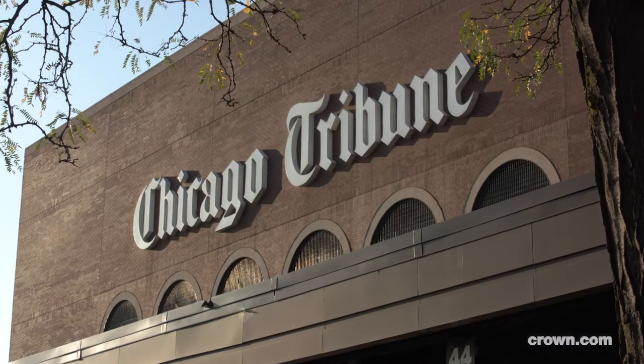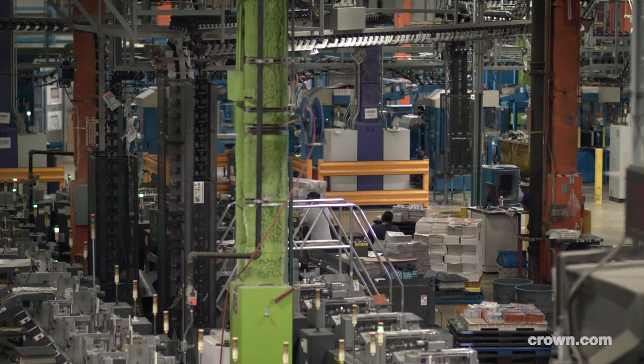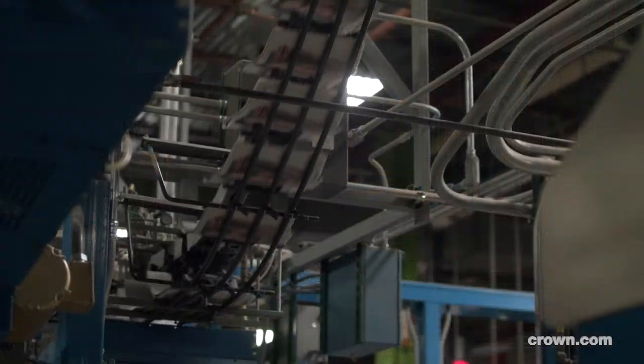My name is John Healy. I'm a receiving team lead here at the Chicago Tribune Freedom Center facility in Chicago, Illinois. At Freedom Center, we're printing, inserting, and distributing over 40 different titles.